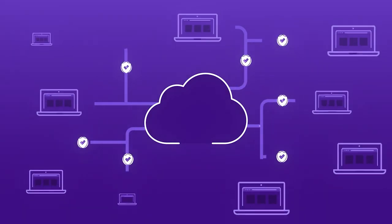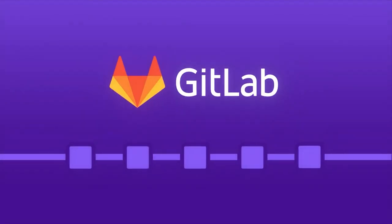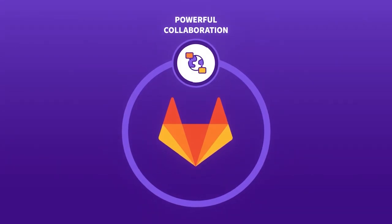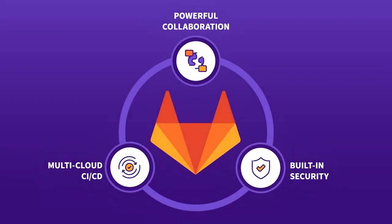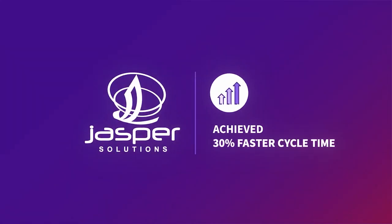Luckily, there's GitLab — a complete DevOps platform delivered as a single application. Get powerful collaboration capabilities like agile planning, version control, and code review, multi-cloud CI/CD that enables you to deploy anywhere, and built-in security and monitoring right out of the box. GitLab makes you fast so you can meet business demand and react to disruptions.